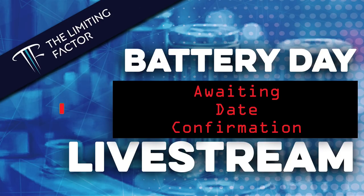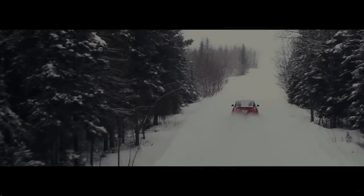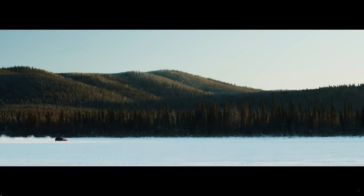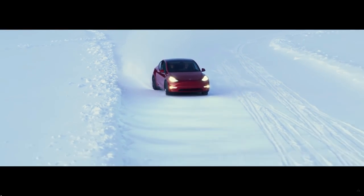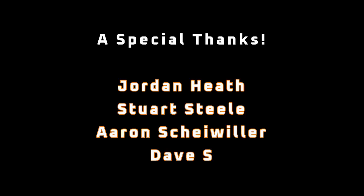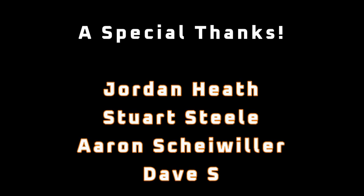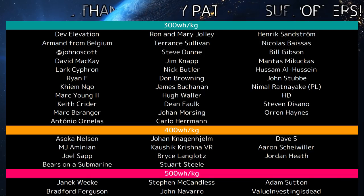I think we're all ready for battery investor day. As soon as the can stops getting kicked down the road and we get a solid date, I'll schedule the live stream. If no new Tesla patents come out in the meantime, I'll start covering some technology from other manufacturers. If you enjoyed this video, please consider supporting me on Patreon, or snag something off the merch shelf. I'm also active on Twitter and Reddit — you can find the details in the description. A special thanks to Jordan Heath, Stuart Steele, Aaron Scheiveler, and Dave S for your generous support of the channel, and all the other Patrons listed in the credits. I appreciate all of your support and thanks for tuning in!